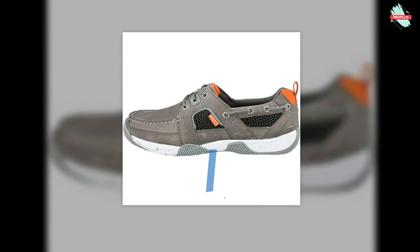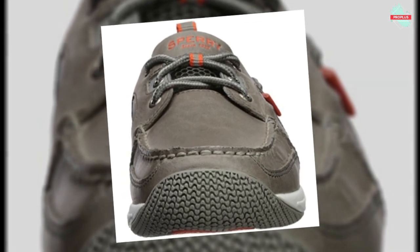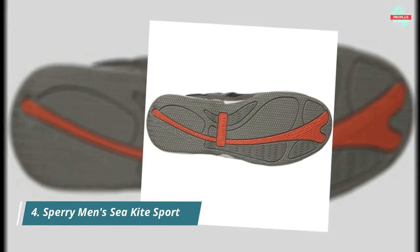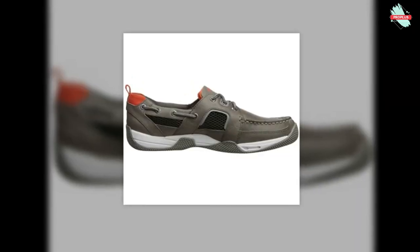At number 4 is the Sperry Men's Sea Kite Sport Moc Boat Shoe. These mocs have all the versatile style of traditional boat shoes but with athletic shoe performance. Sea Kite technology will keep you dry, comfortable, and stable all day on the water. Removable full-length compression-molded EVA footbed for maximum underfoot comfort. Adaptive wave siping disperses water underfoot to reduce slippage on wet and dry surfaces.